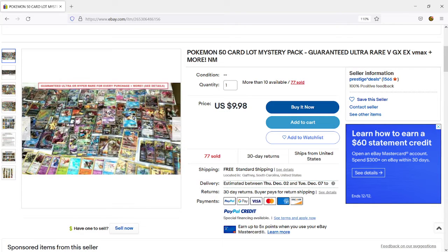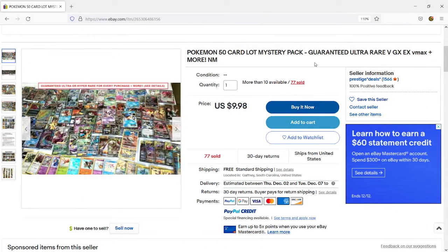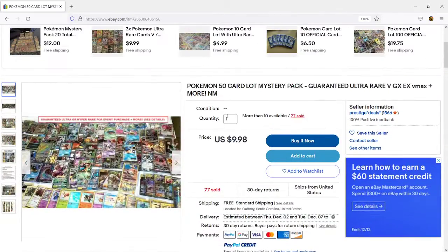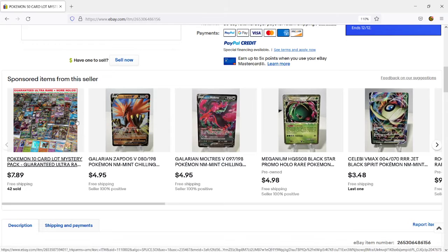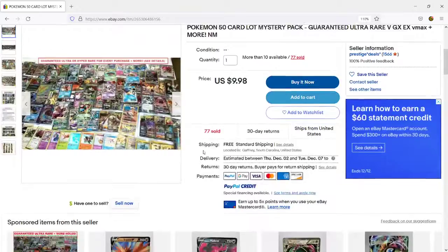So as you can see here, this is the Pokémon 50 card Mystery Pack. It says we're guaranteed Ultra Rare, VGX, EX, VMAX, etc. The cost on this was only $9.98 and it came with free shipping. The seller has 1,566 feedback at 100%, so they've been doing this for a while. They actually have multiple listings, including smaller Mystery Packs — this is a 50 card Mystery Lot Pack.